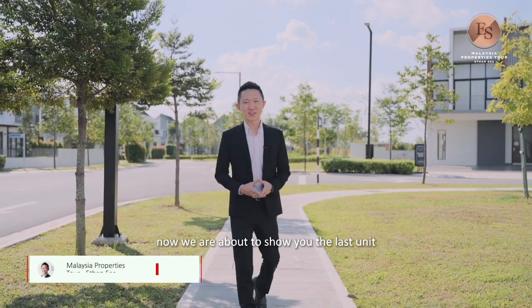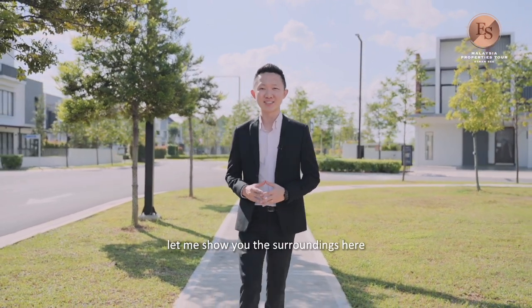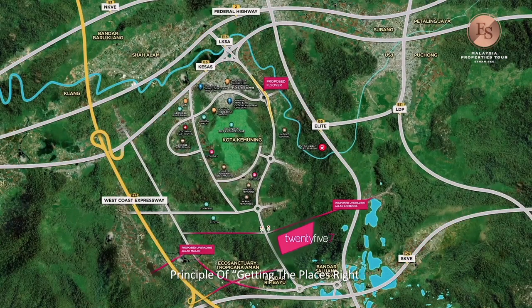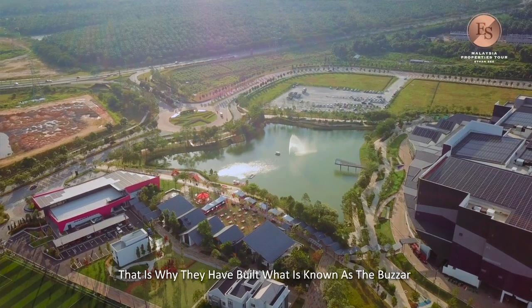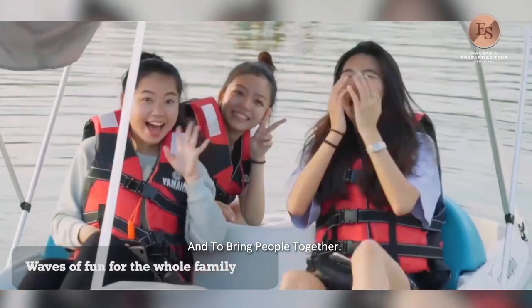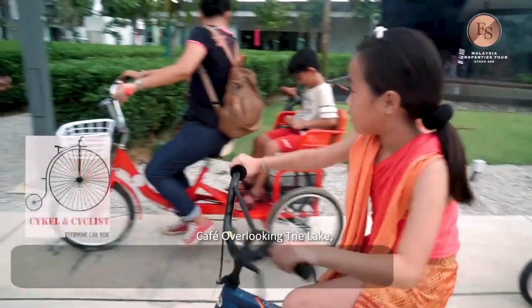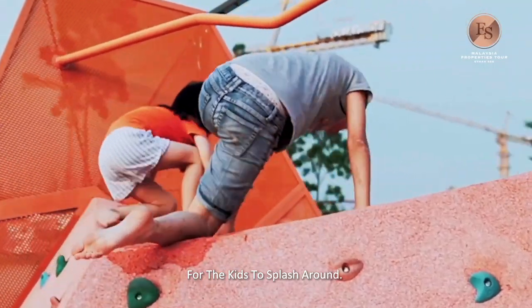Now let me show you the surroundings. This whole township is built in line with Gamuda Land's town-making principle: getting the places right makes the town work. That is why they have built what is known as the Bazaar, with the intention to activate public spaces into community spaces and bring people together. You will have amenities such as a cafe overlooking the lake, a cyclist path, a games corner, and a water playscape for the kids to splash around.